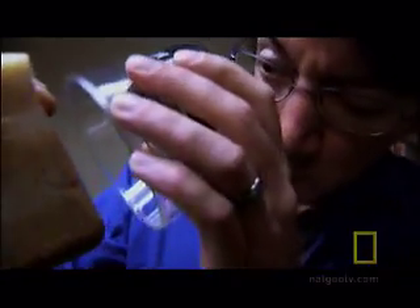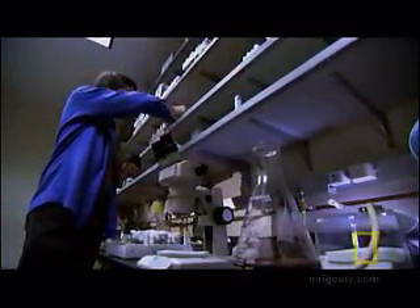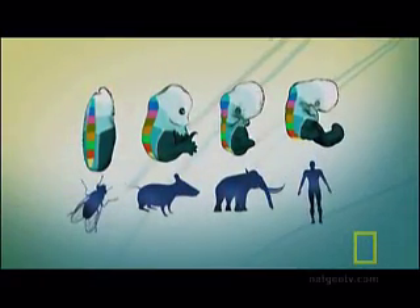And it gets even stranger. Toolkit genes don't just exist in flies. They're in a huge variety of animals, including humans. That's why there is such similarity in the embryos of a fly, a mouse, an elephant, and a human, despite how different they'll look as adults.